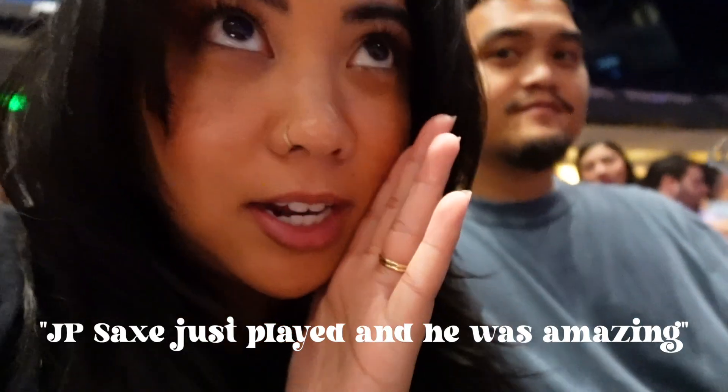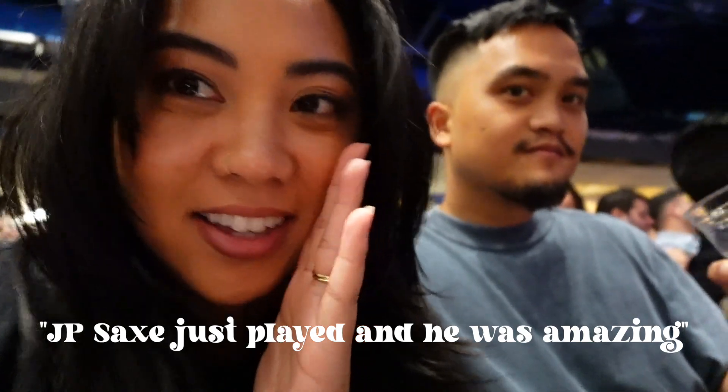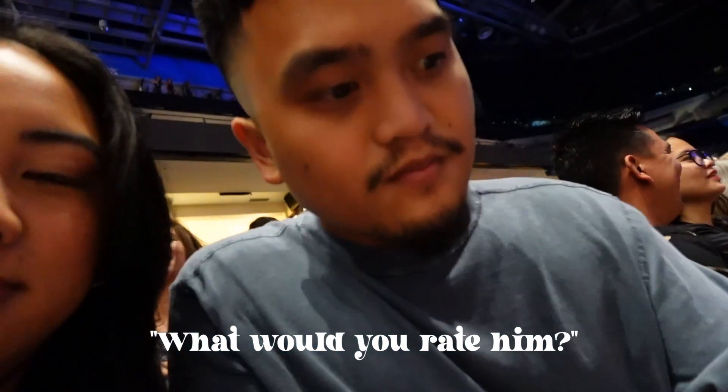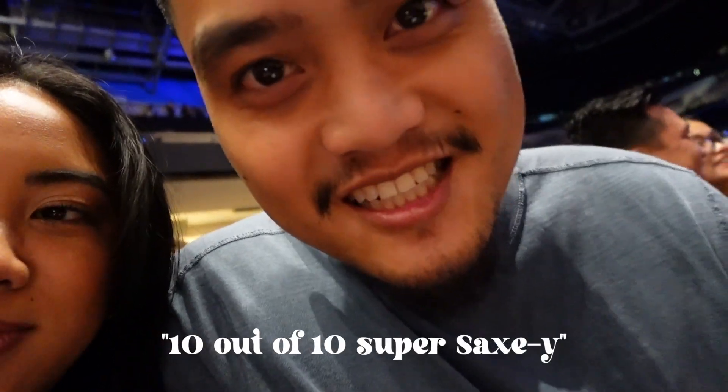We made it. JP Sachs just played — what would you rate him? Super sexy. Super sexy.